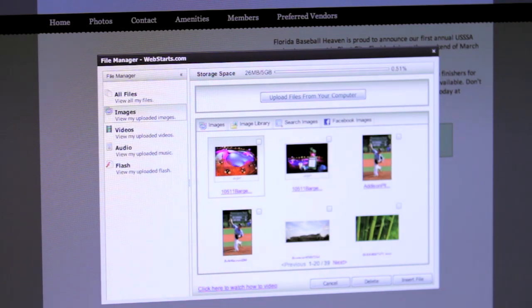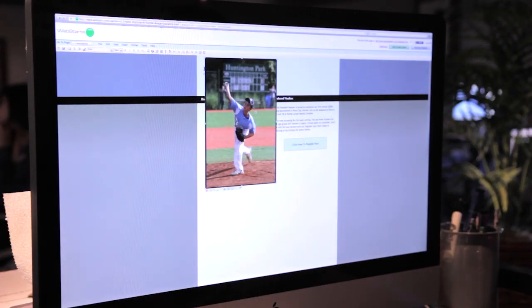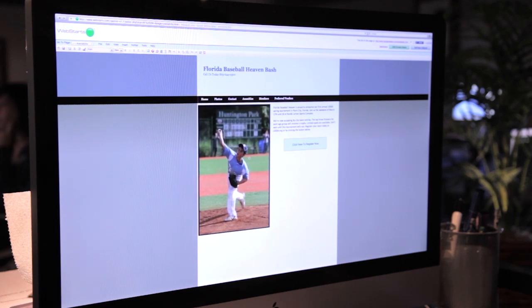Our design tools are really easy to use and they really let you create a unique design. If you don't have the right type of tools then the process can be painful. At Web Starts we've created a unique drag-and-drop editor that allows you to place anything that you want anywhere with just a couple of flicks of a mouse. Our drag-and-drop editor makes it really easy to place text, images, and video exactly where you want them to appear on the page. And then you have complete control of the design process, pixel by pixel.